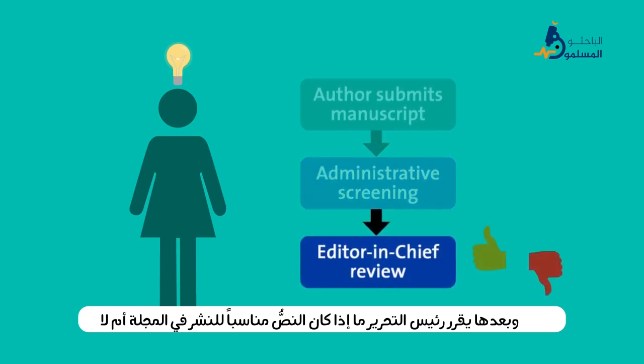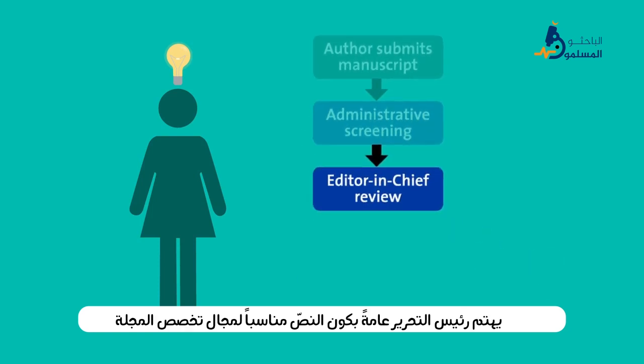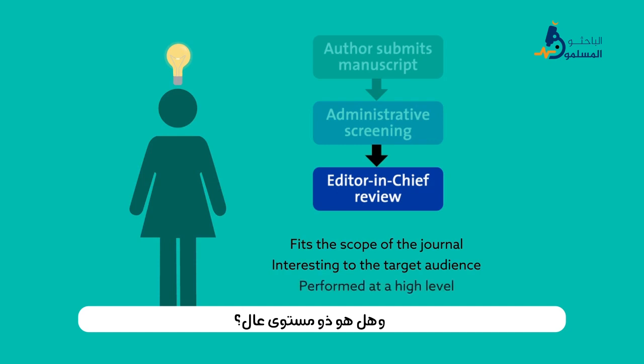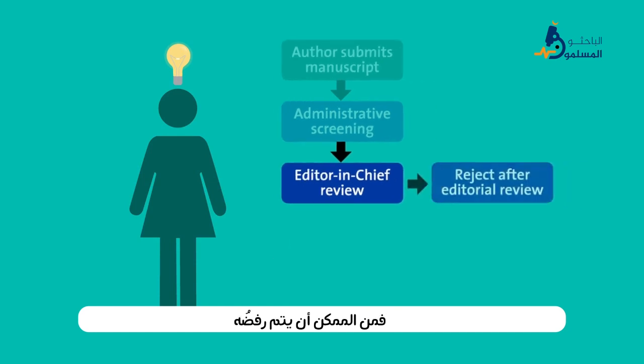Then the editor-in-chief decides whether the paper is a good fit for the journal. Typically, the editor-in-chief is interested in whether the work fits the scope of the journal, will be interesting to the journal's target audience, and is generally performed at a high level. If it doesn't meet these criteria, the manuscript may be rejected.